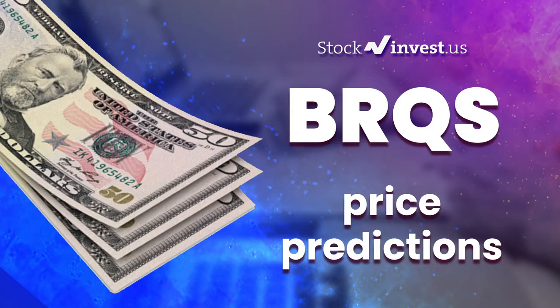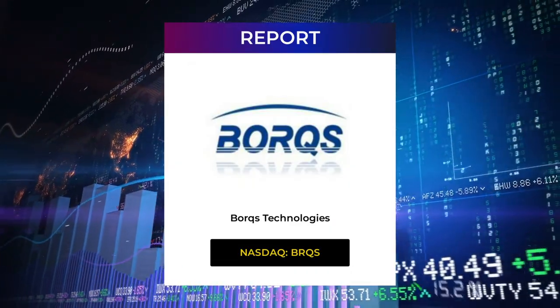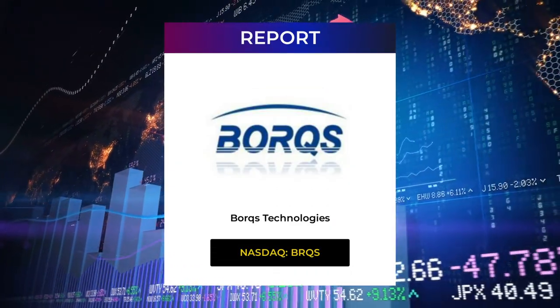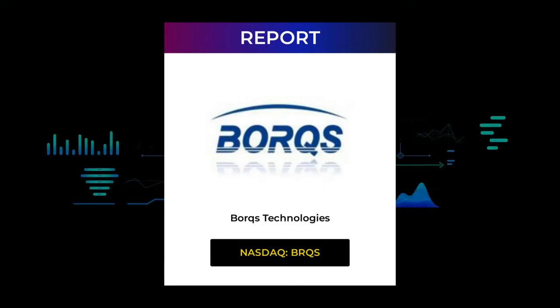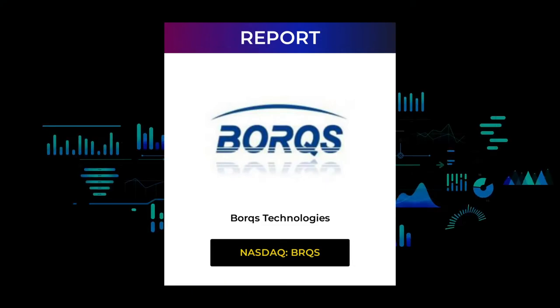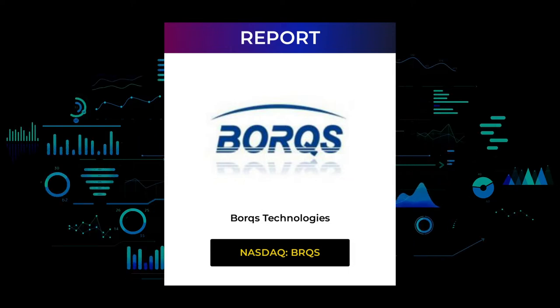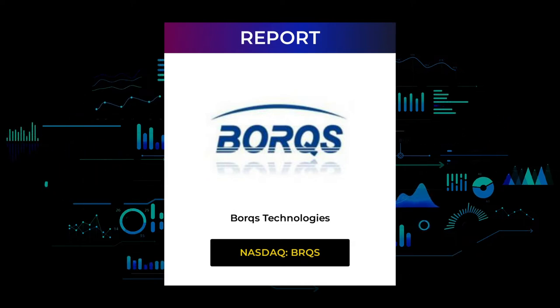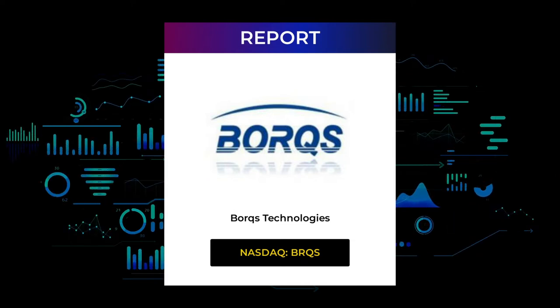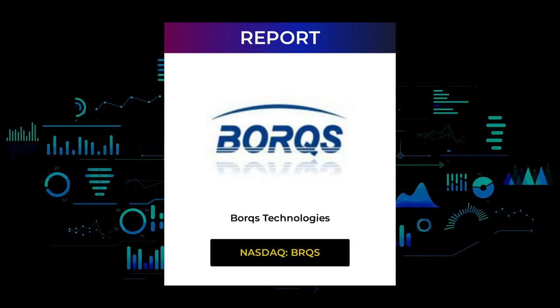Welcome to the Stock Invest YouTube channel and this stock report for Borks Technologies. The report was first published on our website Friday April 29, 2022, but this is a more detailed version. Our aim is to help you answer the question: should I buy or sell Borks Technologies? In this video you will get insight into both the technical and fundamental situation, in addition to future price predictions. Please remember to subscribe, hit like, and the notification bell so you will be first to know when we post a new updated video.